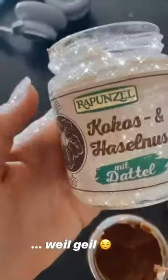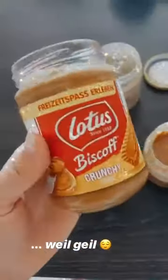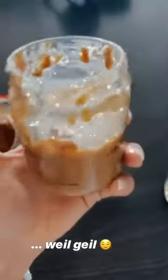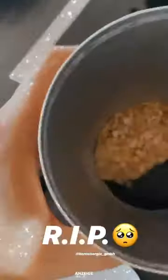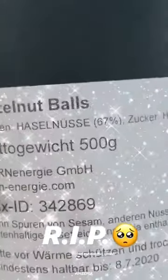Ich muss euch jetzt meine allerliebsten Spreads zeigen: einmal der hier — das ist nur Kokos, Haselnuss und Dattel drin, richtig lecker. Dann das hier, das ist etwas ungesünder, aber schmeckt geisteskrank — die leckerste Erdnussbutter der Welt. Und die geilsten Trockenfrüchte, die schmecken einfach besonders gut. Und das allerleckerste: Haselnüsse mit bisschen Zucker und Honig — bockt richtig doll!